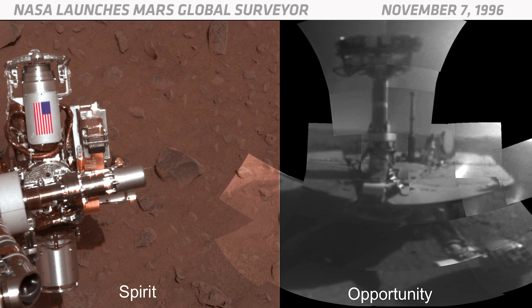NASA then sent its Spirit and Opportunity rovers to look for the hematite, and both rovers found it near their landing sites.